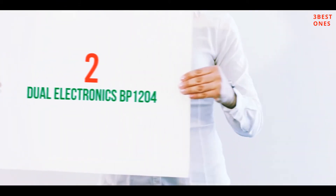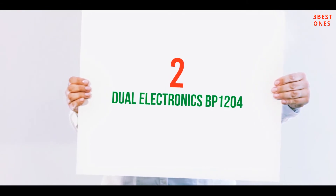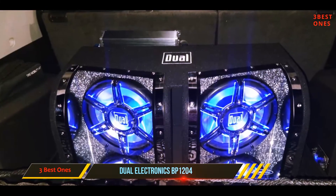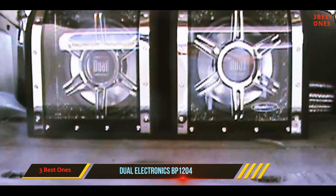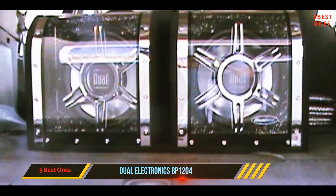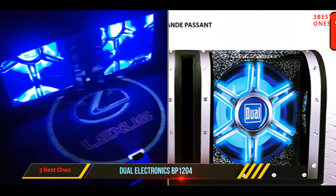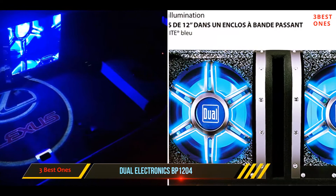Coming in at number 2: Dual Electronics BP-1204. This set of car subwoofers are high performance and studio level quality. They are 12 inches in diameter, and have a whopping 1100 watts peak power between them both. Each is 600 watts RMS power at a level of around 4 ohm impedance.